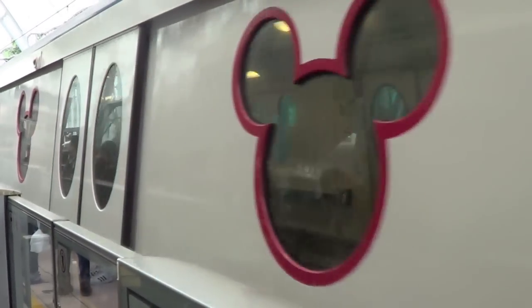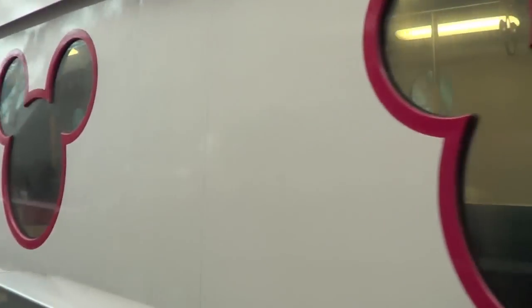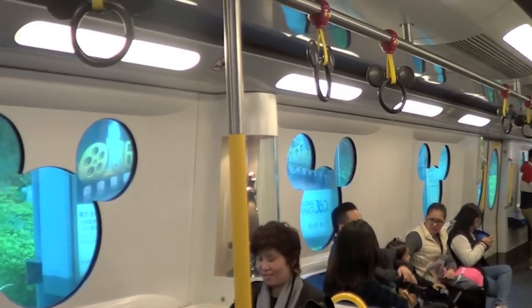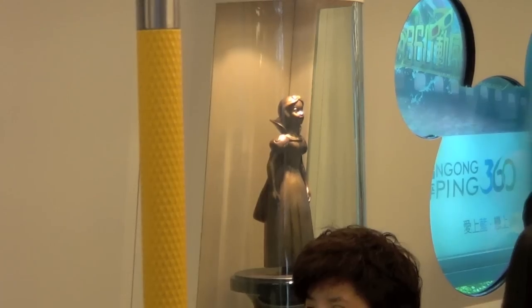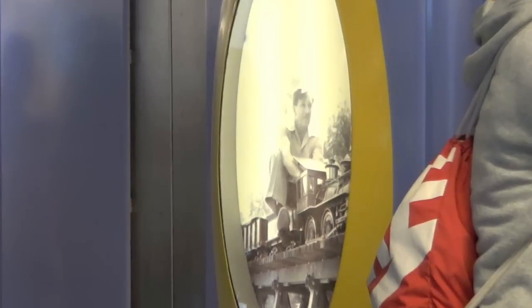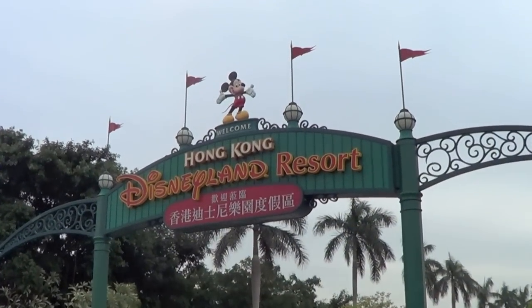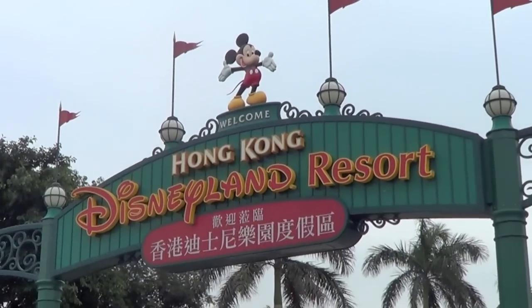We start off our trip to Hong Kong Disneyland in a really unique way — you get to the park by taking a train. I'm not talking a monorail, I'm talking a real train. There are nods to all things Disney from the windows to the handles to statues throughout the cabins, and nods to Walt himself and his love for trains.